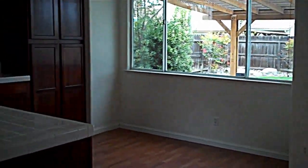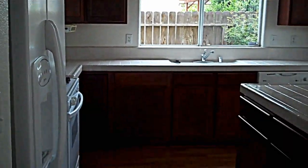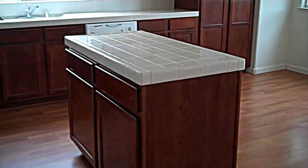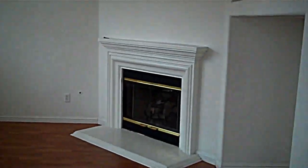Here we have the kitchen, which is nice and open. There's plenty of cabinetry and a pantry. We have an eat-in area with a kitchen island, and it opens up into the living room. It does have a fireplace and beautiful plantation shutters.